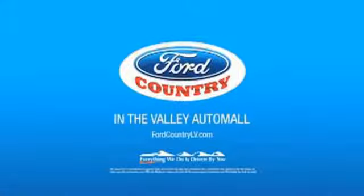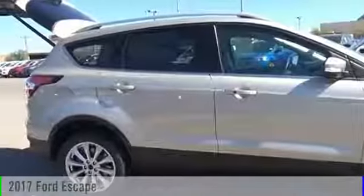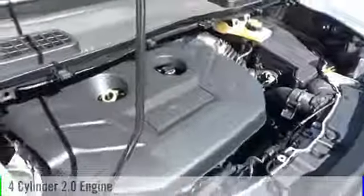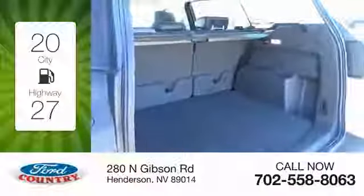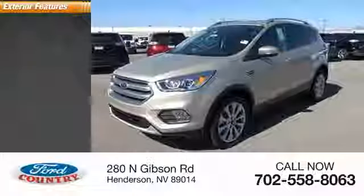Visit Ford Country in the Valley Auto Mall today. 2017 Escape. This vehicle is powered by an all-wheel drive, four-cylinder, 2.0 liter engine, and comes with a six-speed automatic transmission. Great fuel efficiency saves you money by requiring fewer trips to the gas station. Here are some of this vehicle's great options.